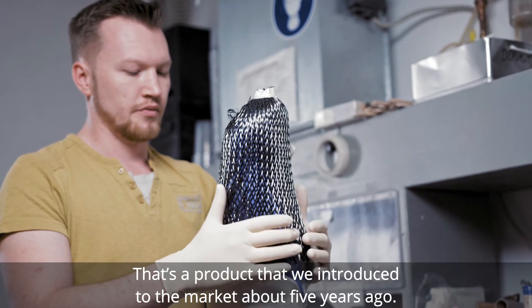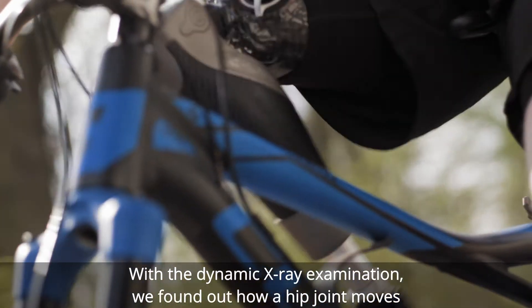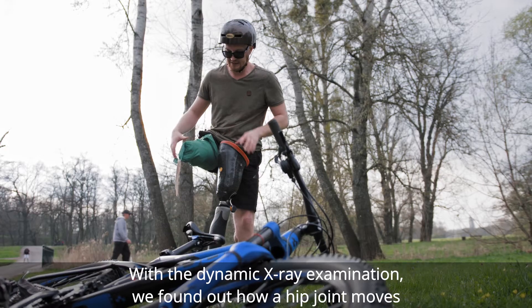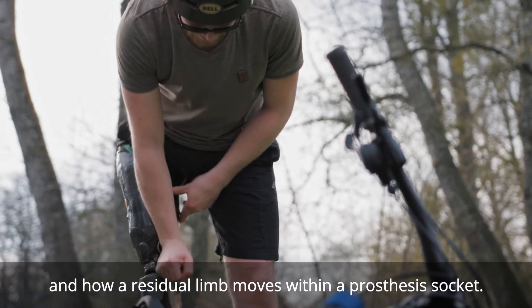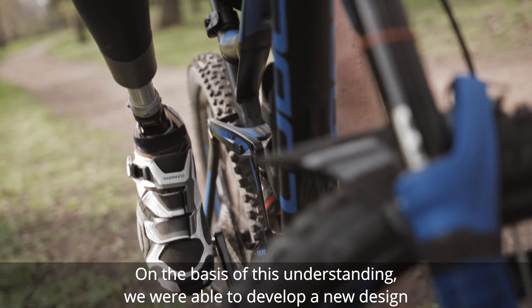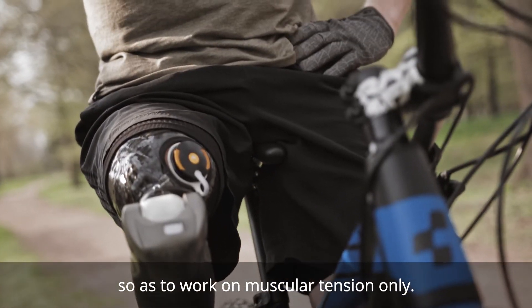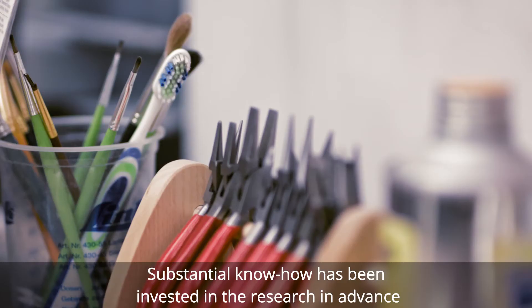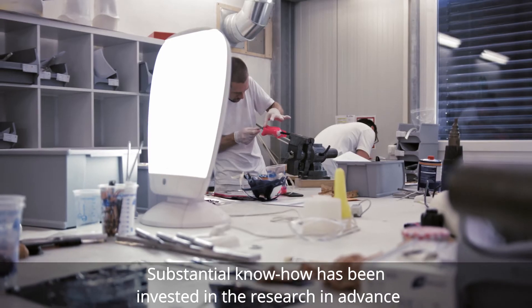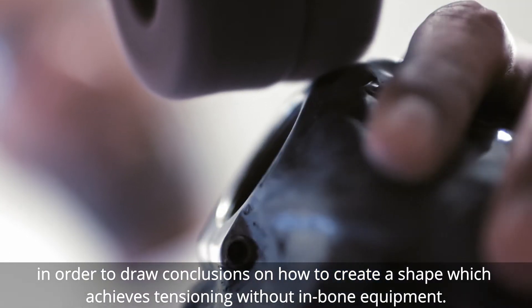This includes the Milwaukee shaft as the highest quality product — a product that we introduced to the market about five years ago. With the dynamic x-ray examination, we found out how a hip joint moves and how a residual limb moves within a prosthesis socket. On the basis of this understanding, we were able to develop a new design so as to work on muscular tension only. Substantial know-how has been invested in the research in advance, in order to draw conclusions on how to create a shape which achieves tensioning without in-bone equipment.